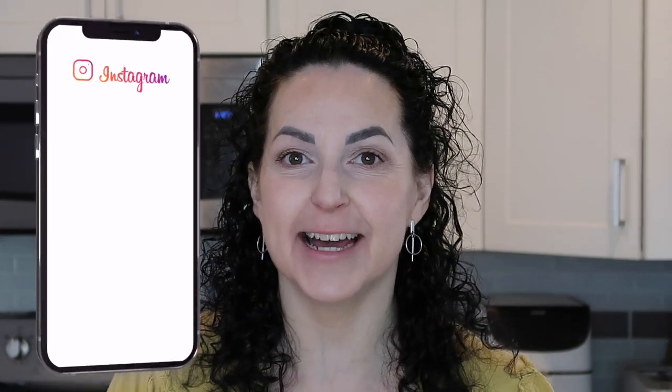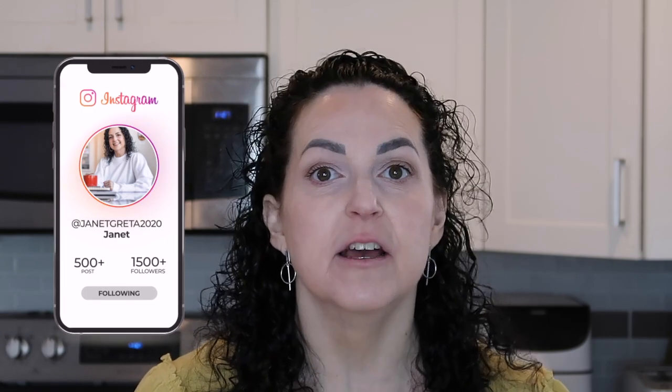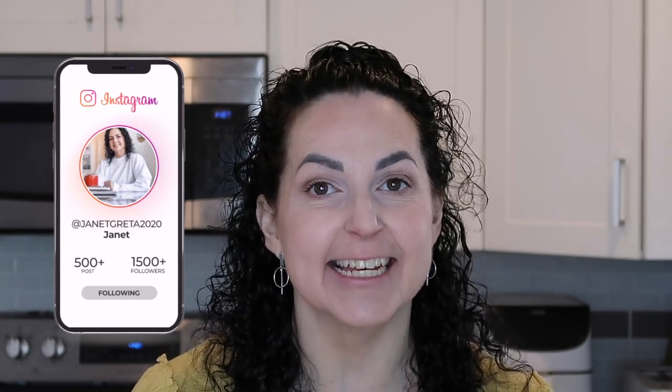Good morning everybody, welcome back to my channel. My name is Janet and I have lost over a hundred pounds following the ketogenic diet. On my channel you will find what I eat in a day on keto, keto recipes, as well as some protein sparing modified fast recipes. Make sure you hit that red subscribe button so you can join the family. Today I am going to share with you what I am eating.